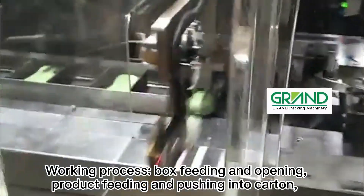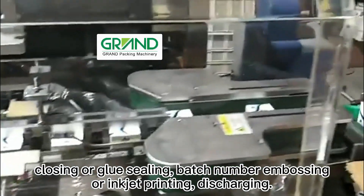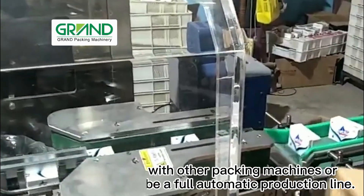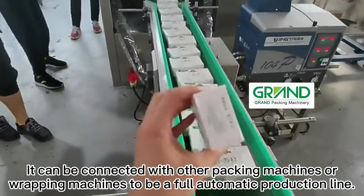The working process includes: box feeding and opening, product feeding and pushing into carton, closing or glue sealing, batch number embossing or inkjet printing, and discharging. It can be connected with other packing machines or wrapping machines to form a full automatic production line.